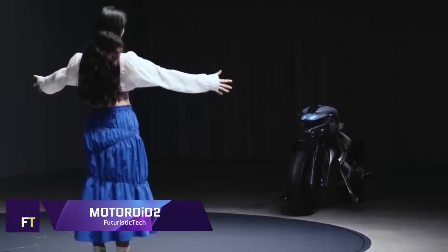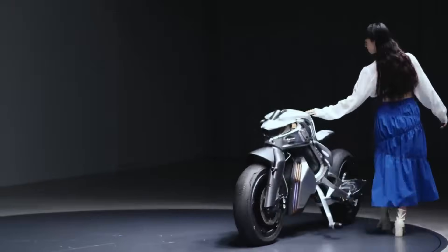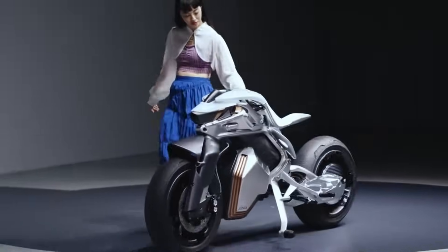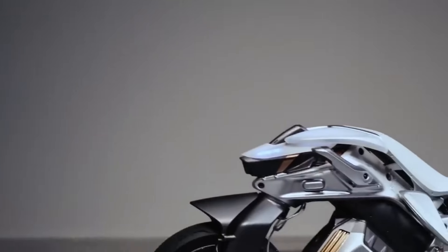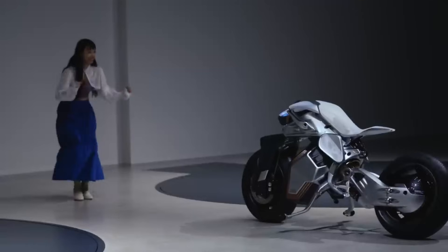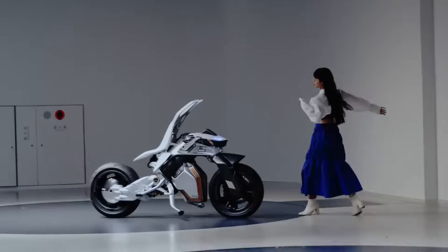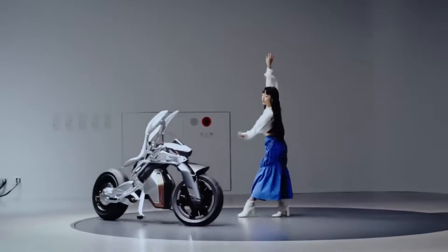The Yamaha Motoroid 2 is a revolutionary concept motorcycle that challenges conventional wisdom about what is possible in the realm of human-machine interaction. The Motoroid 2 continues the tradition started by its forerunner, by making the rider feel more like a companion and less like a passenger on a bike. Like a pet, this futuristic bike can identify its owner and react to their voice or movements thanks to its sophisticated robotics and clever technology.